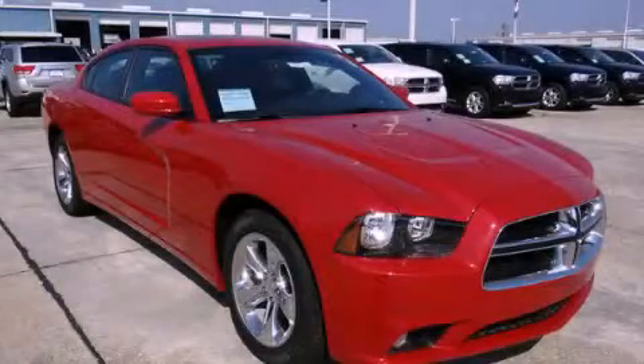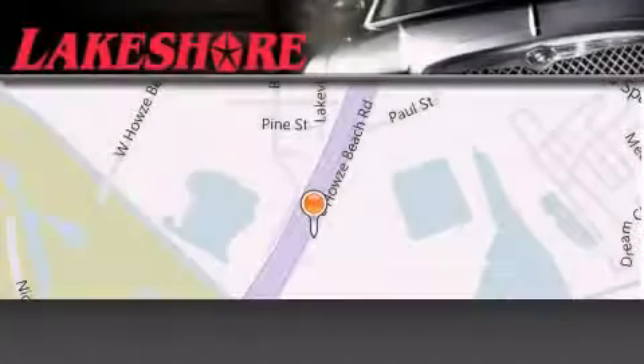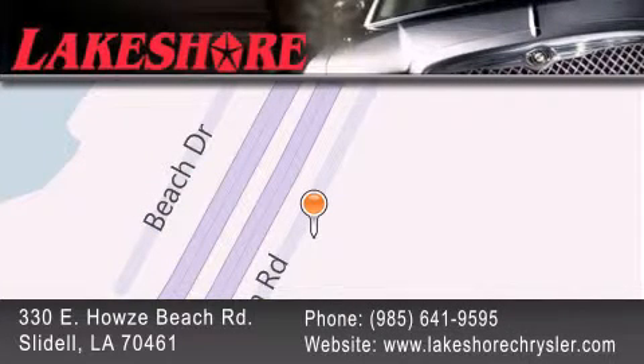This vehicle is sure to sell fast. Call and arrange your test drive today. Lakeshore Chrysler Dodge Jeep Kia is located at 330 East Howes Beach Road. We have been servicing our community for over 20 years. Our main goal is to exceed all of your expectations so you'll return for future visits.